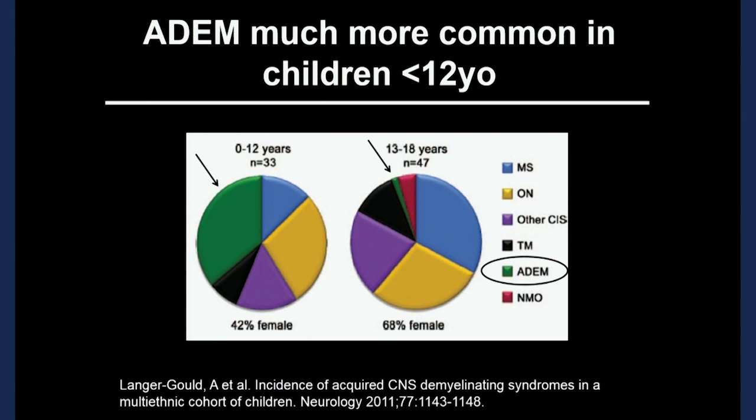Most children diagnosed with ADEM are young. A study from California looked at the proportion of presentations of first-time demyelinating events: in children aged 0 to 12 years, ADEM represented about 30% of the pie, while in teenagers aged 13 to 18 it was a very small slice. So it preferentially affects younger children. In younger children there's a slight male predominance, and after puberty more girls than boys are affected.